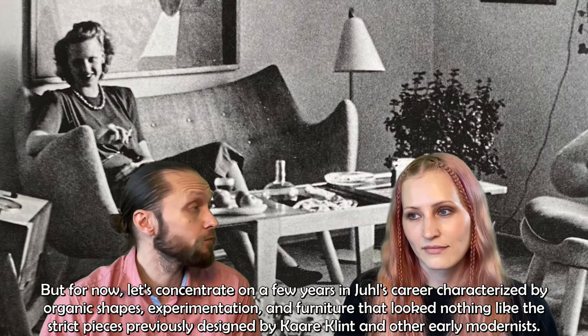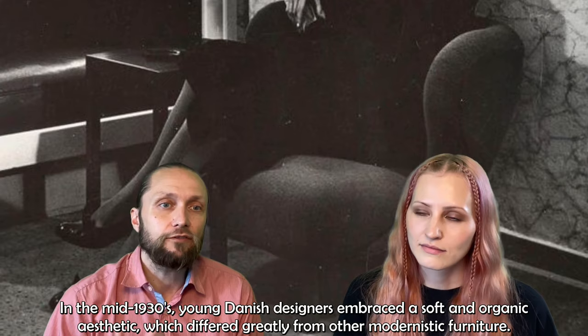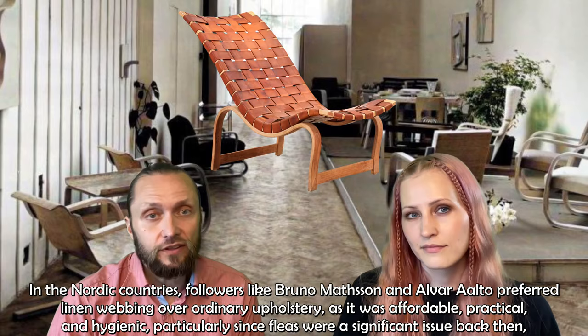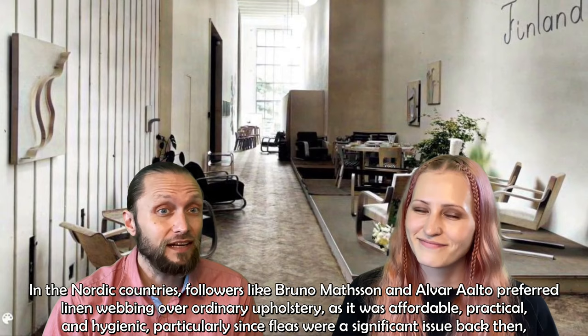In the mid-1930s, young Danish designers embraced a soft and organic aesthetic which differed greatly from modernistic furniture. The pioneers at the Bauhaus school in Germany had concluded that form followed function, and overstuffed furniture was considered outdated. In the Nordic countries, followers like Bruno Mattsson and Alvar Aalto preferred linen webbing over ordinary upholstery as it was affordable, practical and hygienic, particularly since fleas were a significant issue back then, and indoor smoking was the norm rather than exception.